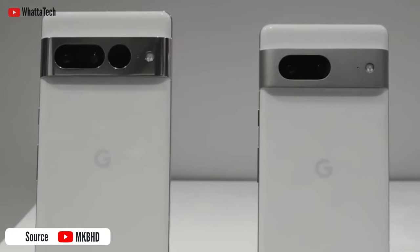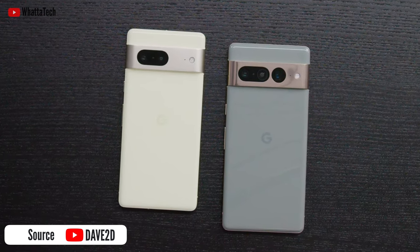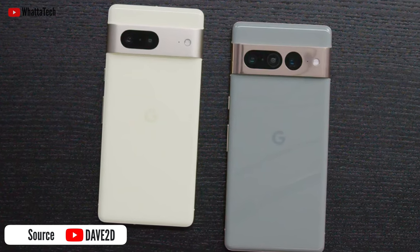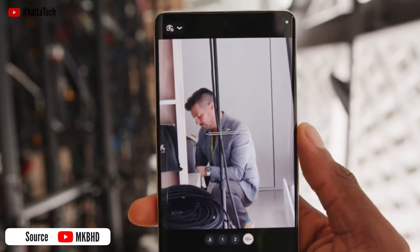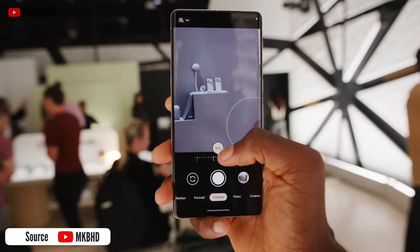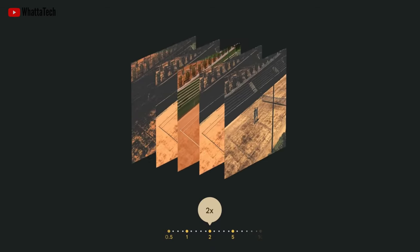The biggest differences are in the camera department. The Pixel 7 Pro has a 5x telephoto lens — not available on the Pixel 7 — which relies heavily on the AI and machine learning capabilities of the Tensor G2 chip. Thanks to the 14-megapixel 5x telephoto camera, the Pixel 7 Pro allows for 30x hybrid zoom, with preset zoom levels of 2x, 5x, and 10x. The 2x zoom is actually cropping into the 48-megapixel main shot.